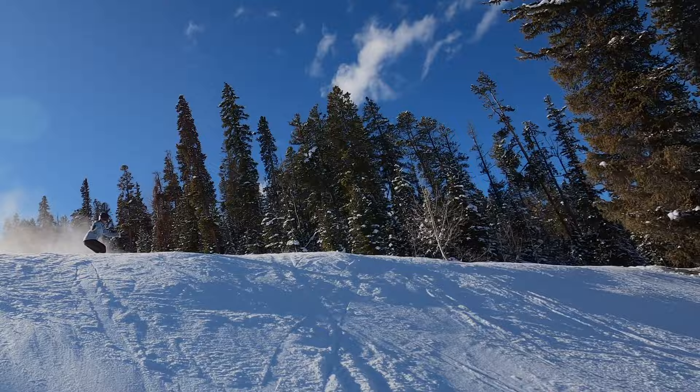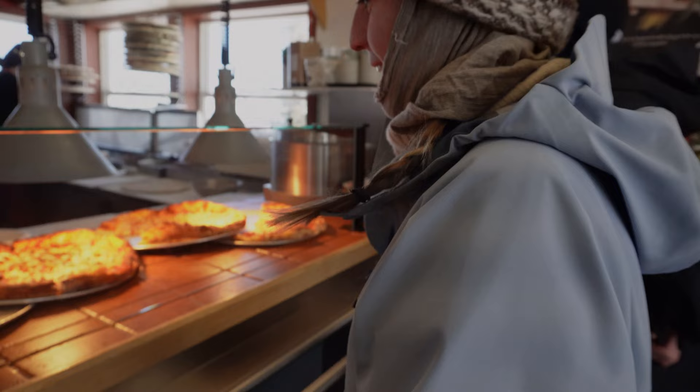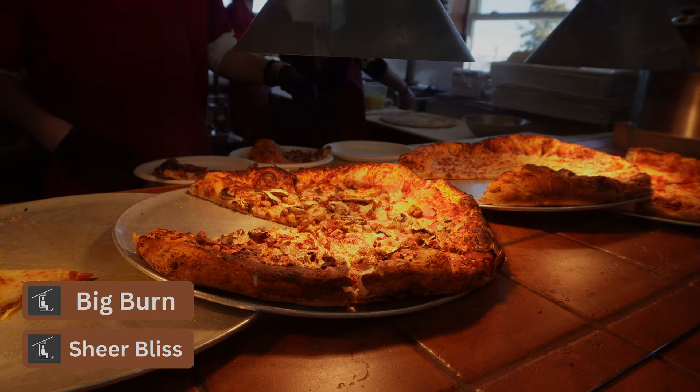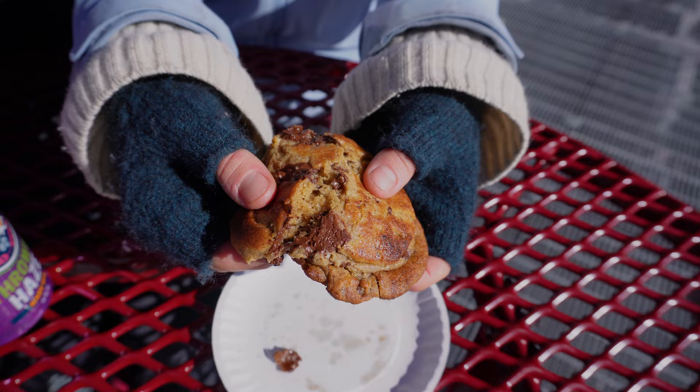Once breakfast is worn off and you're looking for that lunchtime refuel, make sure to check out Up for Pizza. At 11,835 feet, this is one of the highest elevation pizzerias in the country. You can get here by way of the Sheer Bliss or Big Burn lifts. Enjoying a seat inside or outside, Up for Pizza's thick cut slices will be just what you'll want to keep the day going. And definitely don't miss out on their fresh baked iconic cookies — it just might be the best you've ever had.